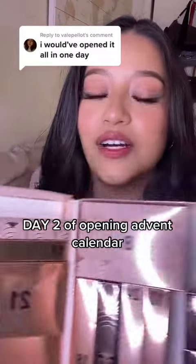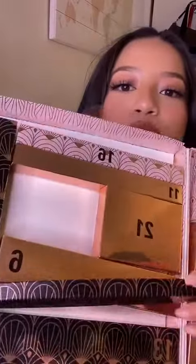Day two of opening this advent calendar by Makeup Revolution — this is a 25-day advent calendar and it's $55. Skipping number six, so I'm going to do number seven, which is this really long one. I'm pretty sure this is a brush, which I'm not excited for. When I got my Ipsy bags I never liked getting brushes.